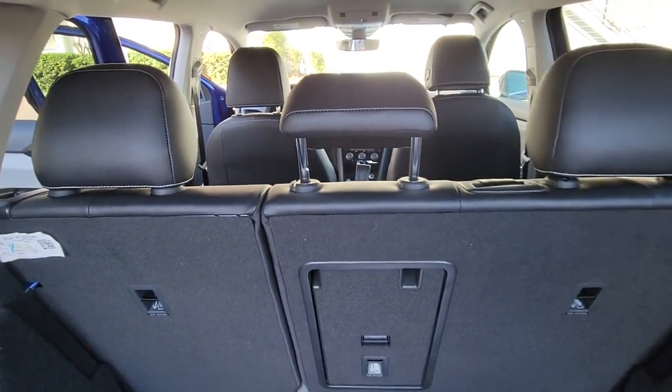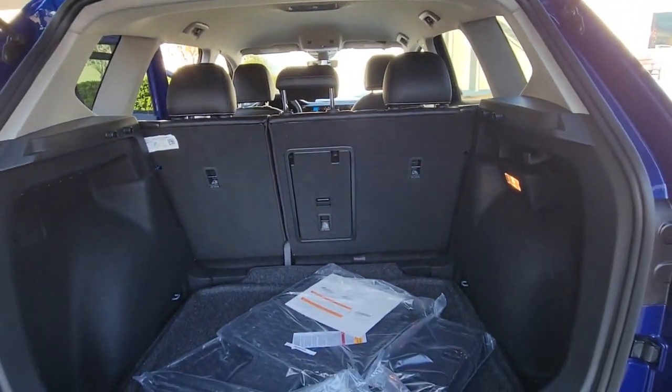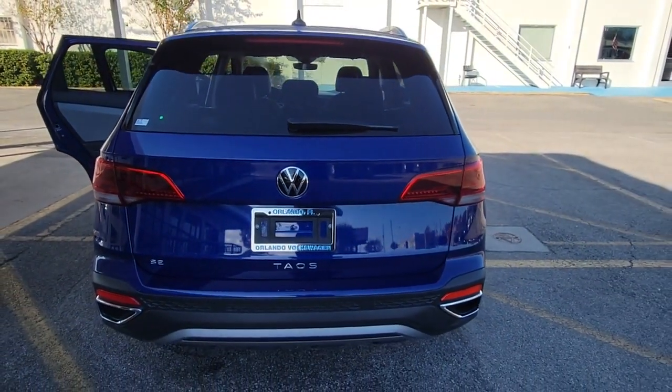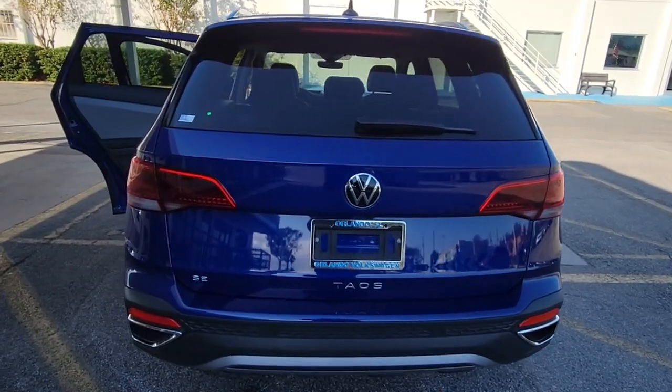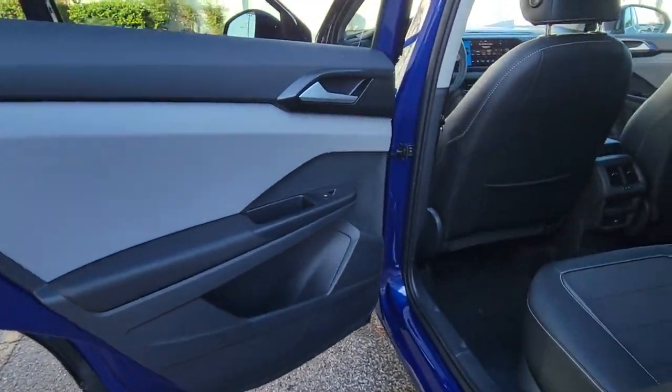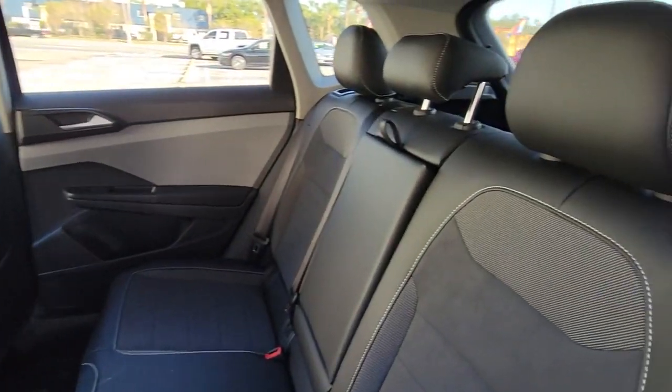The following are some of this vehicle's highlighted options: keyless entry, backup camera, satellite radio, lane-keeping assist, remote engine start, adaptive cruise control, keyless start, heated mirrors, blind spot monitor, power driver seat.